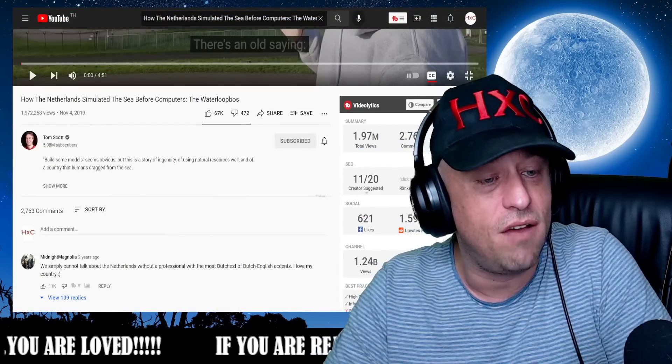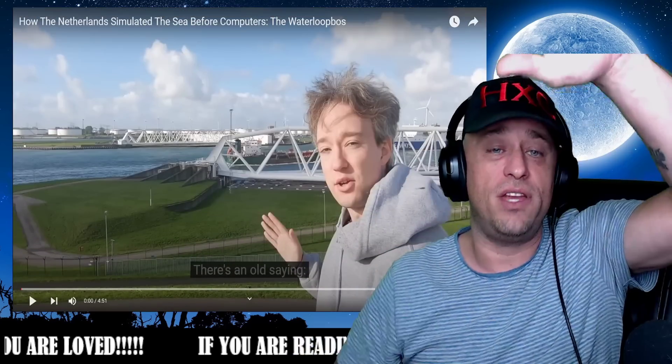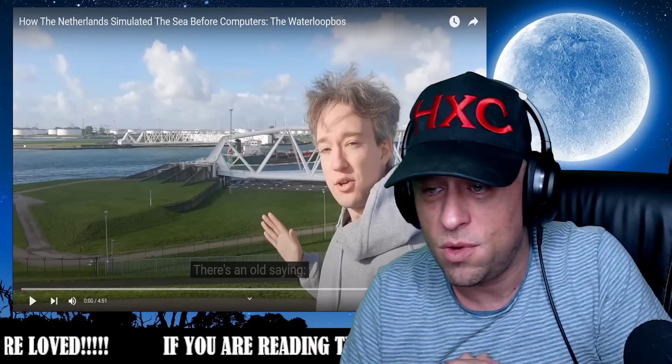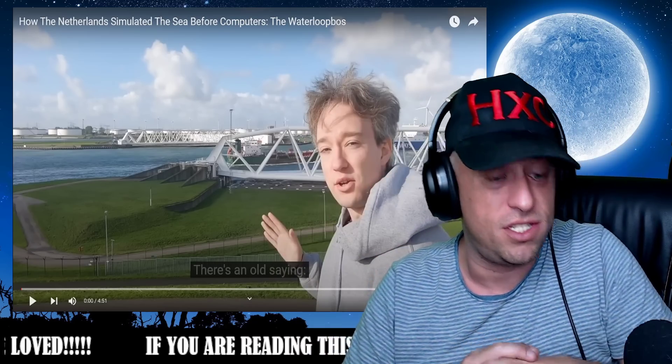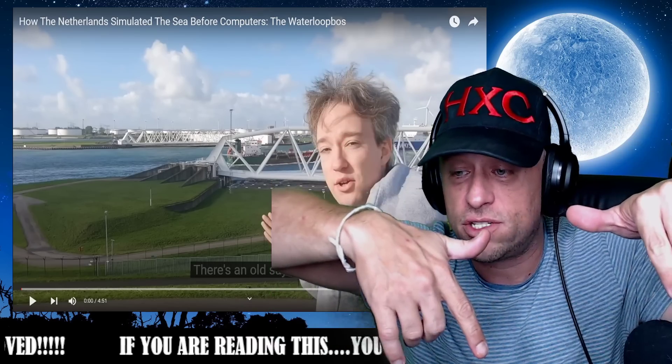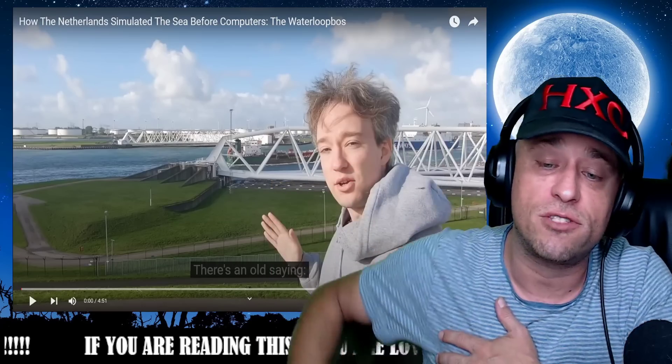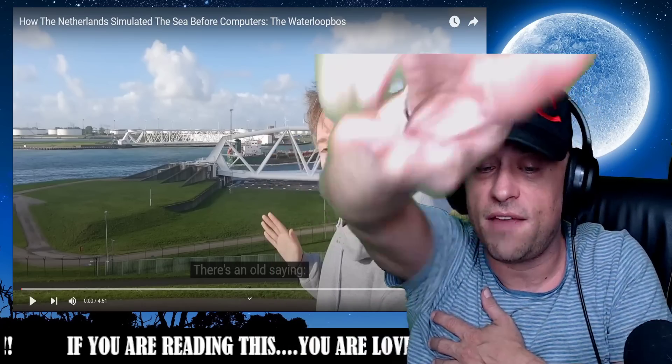Get over and show Tom Scott some love — definitely subscribe over there. The original creators are what we're trying to bring more attention to. So definitely get over and show the love. The link's right there inside the description. Hit the like button if you liked it. Check out the other video over there. Until the next one — Highly Combustible. You guys be happy, I'll be safe, I'll be to the moon and back.